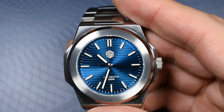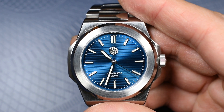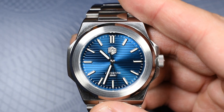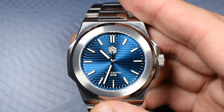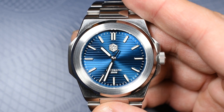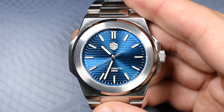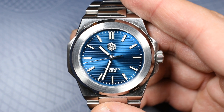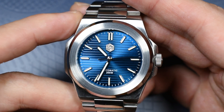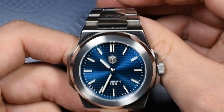Let's talk about pricing. This watch costs between 255 and 380 euros. Today at the end of September, that's 255 euros for the PT5000 movement and 380 euros for the Sellita SW200. Given the price difference and the fact that you cannot even see the movement, I would go for the PT5000.